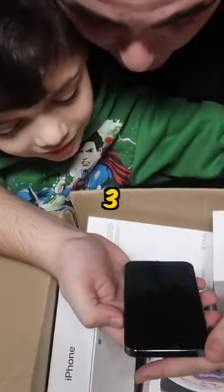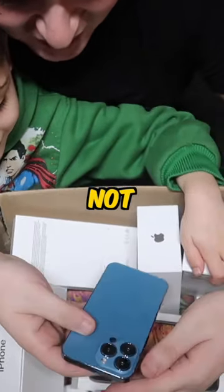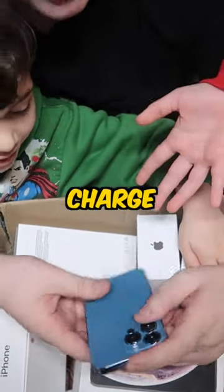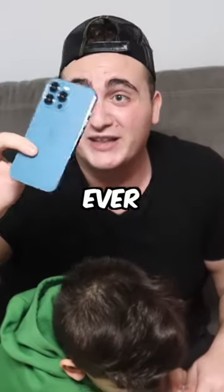Let's see if it turns on. Three, two, one. We got to hold the power button. It's not turning on — it needs charge. I think it actually needs charge, guys, but this is actually an insane find. It's really worth over $2,000. This is the biggest jackpot ever. Let's go!